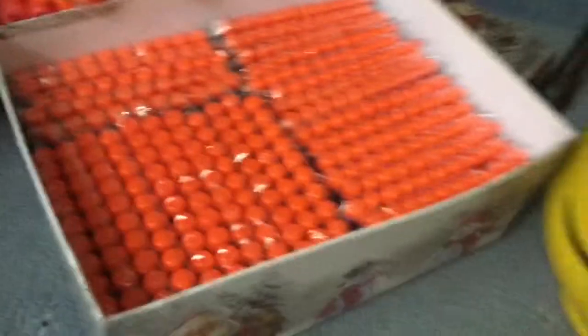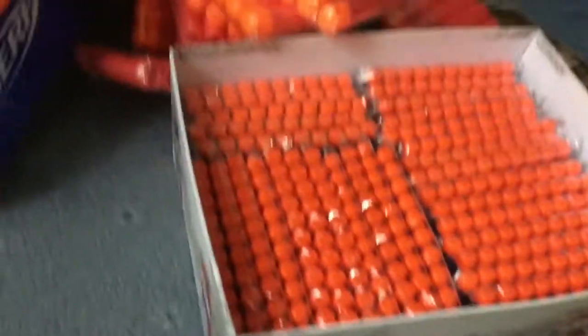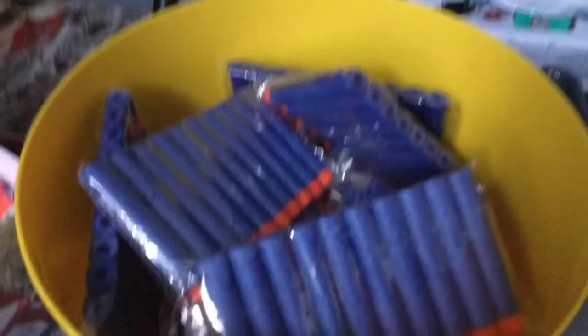I've counted approximately 200 Nerf bullets in there, plus the ones already loaded makes 400. I also got Mega Balls and this gun right there, and I got some water balloons.